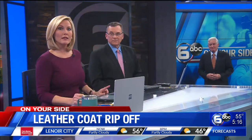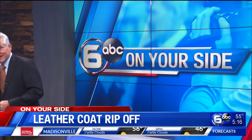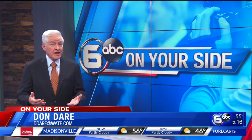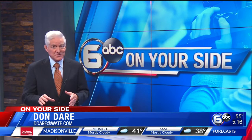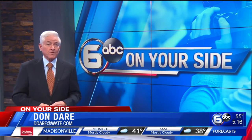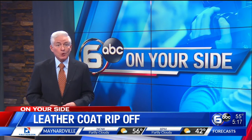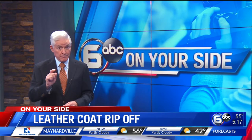WATE is on your side. Consumer reporter Don Dair shows us a leather jacket where the price was really just too good to be true. Exactly — that's what a local leather maker told us. If a high-quality leather coat retails for over $3,000, you would not expect that any business could sell it for $50. But we found such an ad online, and local experts tell buyers beware.